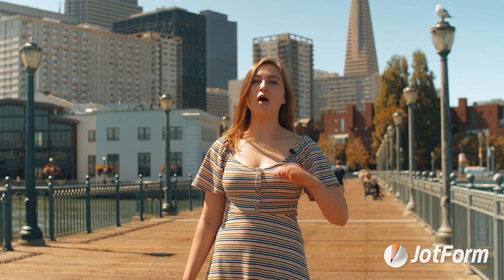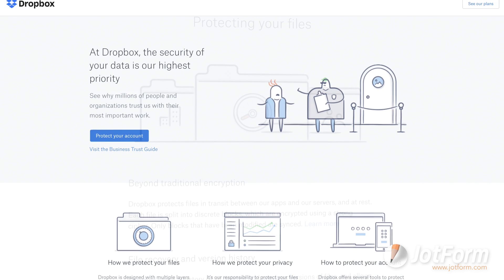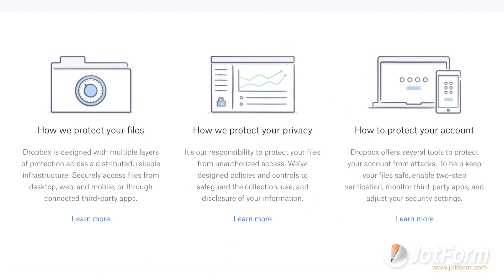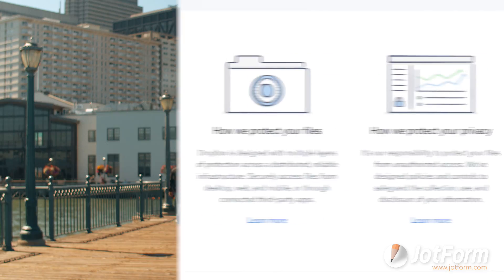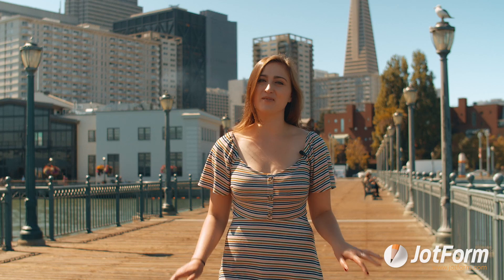Secondly, Dropbox also has top-notch security features. Dropbox offers excellent security to protect confidential information in stored files, including two-factor authentication and sharing controls. Lastly, Dropbox also offers affordable plans for under $10 per month, which is great for teams on a budget.